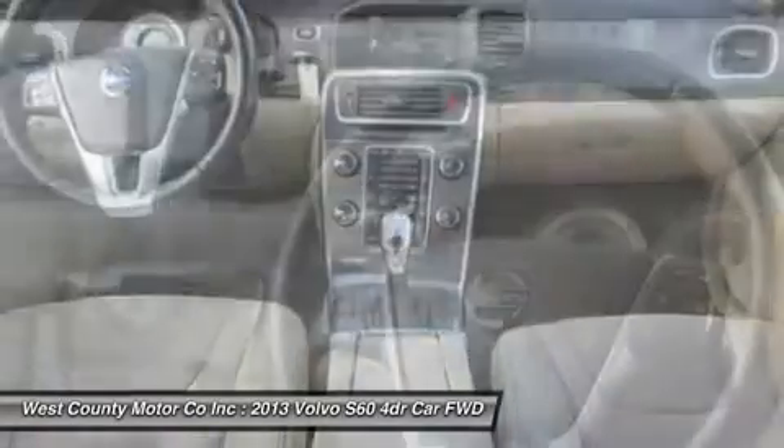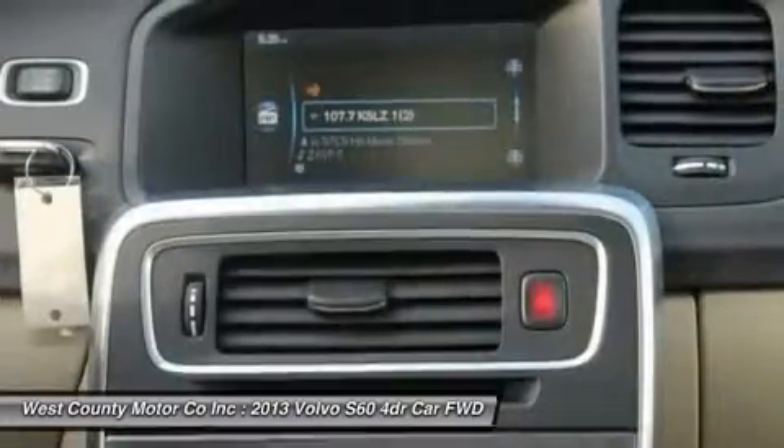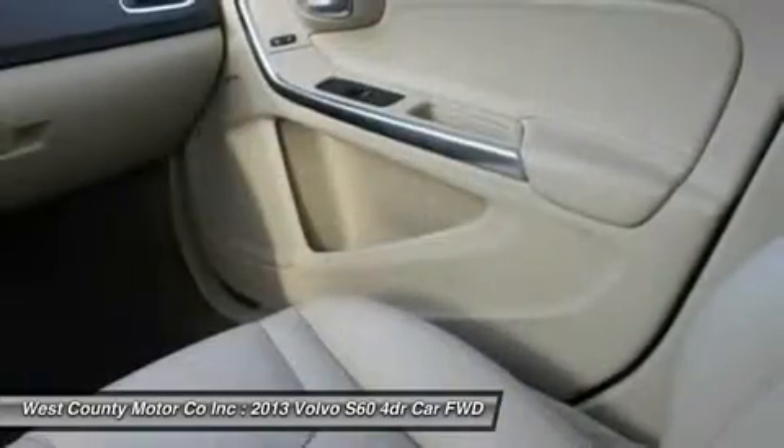Check out the gorgeous pictures and the long list of features for our S60. This sedan has a power sunroof, leather upholstery with seat memory, passenger climate control, and an amazing sound system.